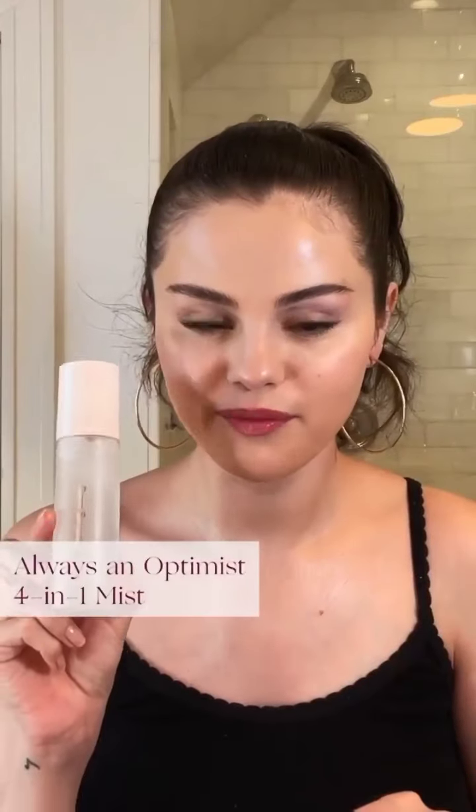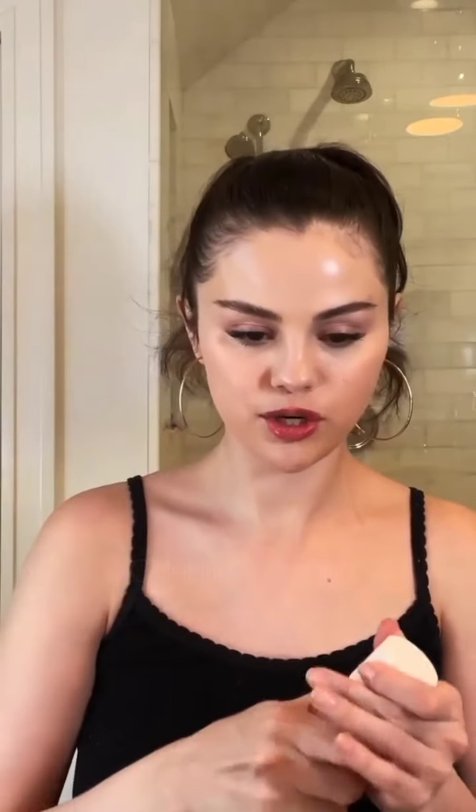To finish off my dewy look, I'm going to use my Always an Optimist 4-in-1 Mist. Just shake it up and spray it 10 inches away from your face — it gives you a nice glow and it smells really good too. I had so much fun hanging out with you guys. Show me your Rare routine and tag at Rare Beauty.